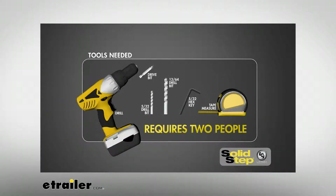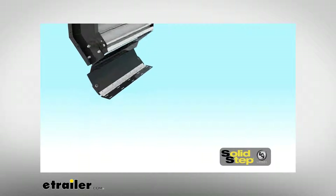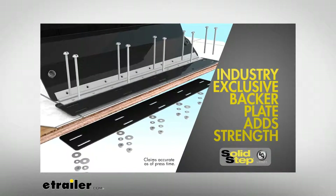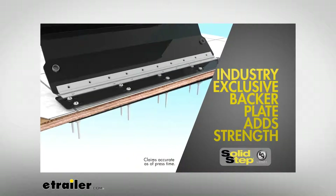Installation can be done without a technician — simply have the necessary tools available. All fasteners needed for installation are included. The Solid Step kit also features a floor backing plate, which ensures that the step is securely installed on those RVs without the proper floor support underneath the door threshold.